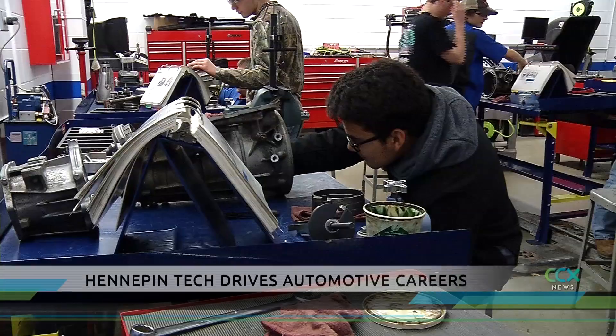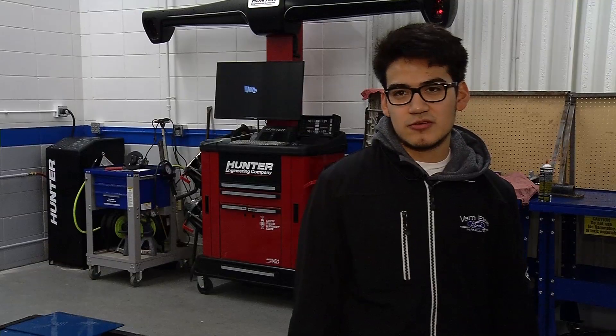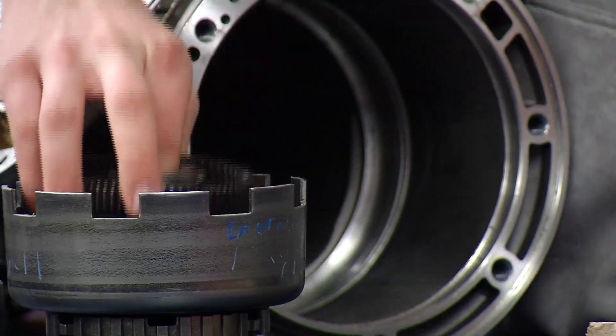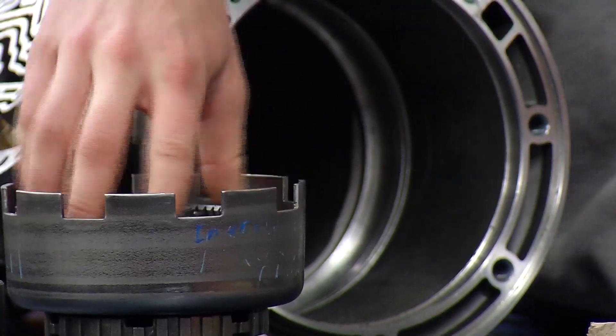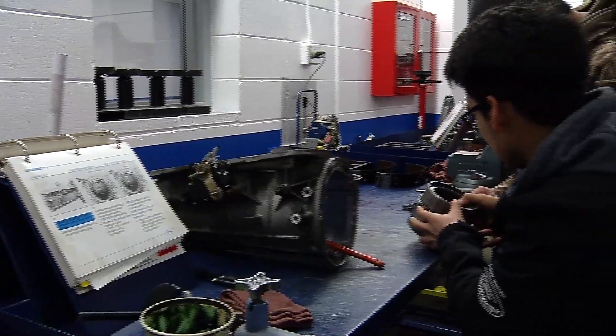Right now we're going over transmissions. Elliot Ramos is kind of an unusual student for a local technical college. He's already got a job in his chosen field — he's been working there for about two years now at a Ford dealership.